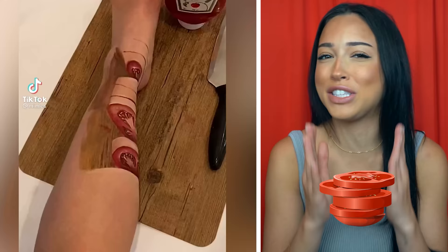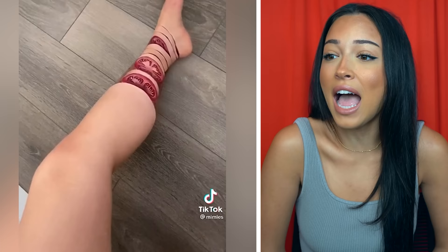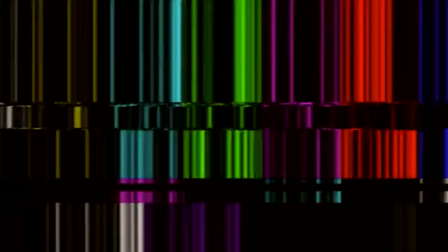Imagine looking at your foot and it looks like a sliced-up tomato. This girl is so good at special effects makeup that she literally made me think her leg was a sliced-up tomato. Look at those lines, look at those tomato slices — they look so juicy, but like not in her leg. Is it bad that I'm kind of craving tomatoes right now?